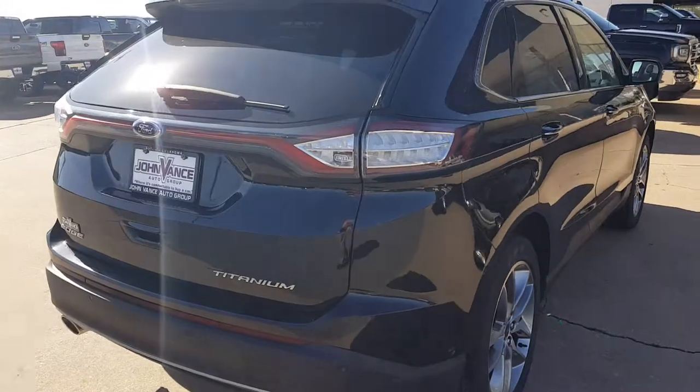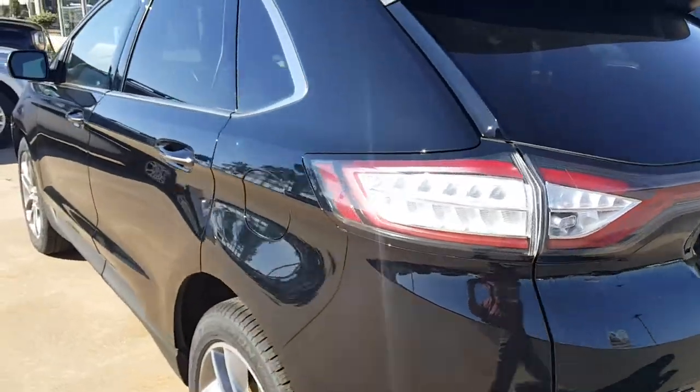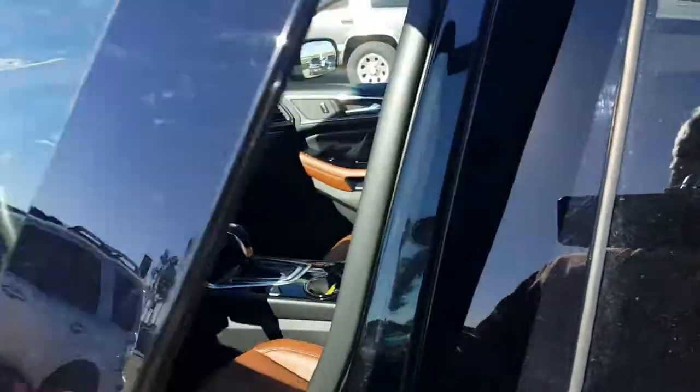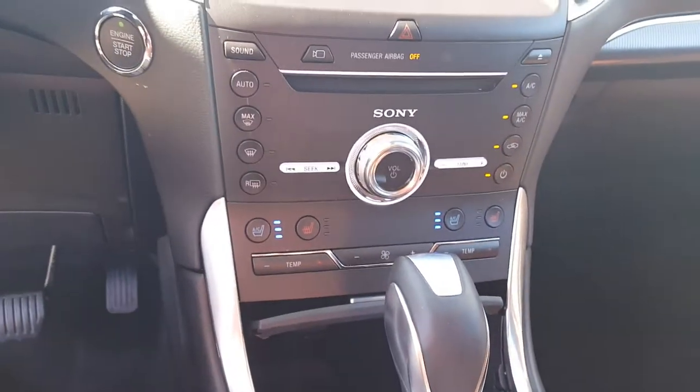302A package, it is loaded. It's got that pretty black exterior, tinted windows. I thought I'd show you a little bit of a quick picture of the inside. It's got the large screen navigation, also has the heated and cooled seats.